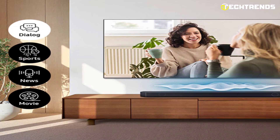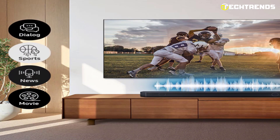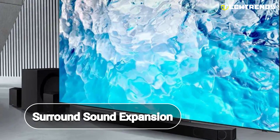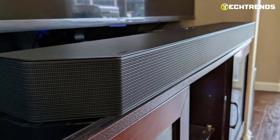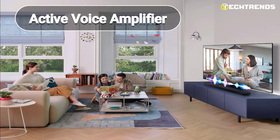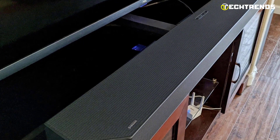Whether you are watching movies, playing games, or listening to music, the HW-Q990C has you covered. With a variety of sound modes to choose from, including Surround Sound Expansion, GamePro, Standard, and Adaptive, you can customize your audio experience to suit your needs. And with high-res audio decoding and active voice amplifier, you will never miss a single detail, even when the volume is low.